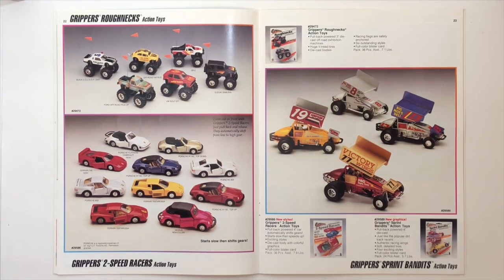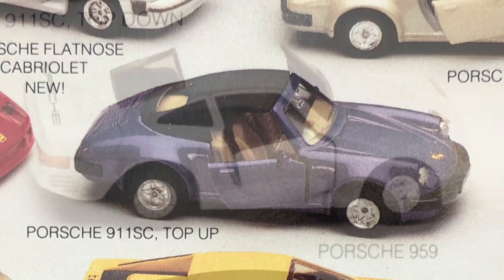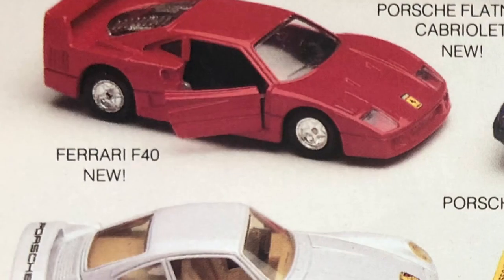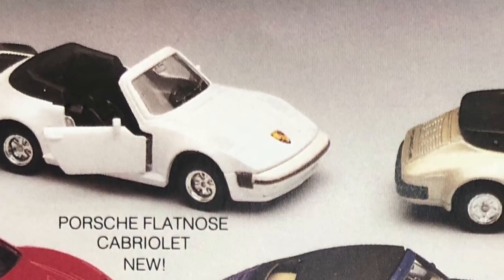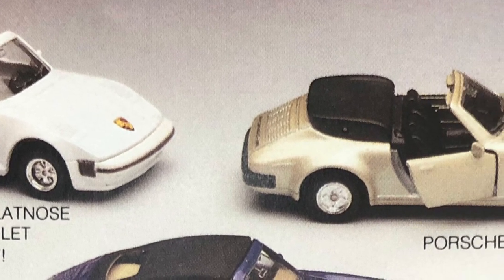All right, the Grippers Roughnecks, the Grippers Two-Speed Racers, and the Grippers Sprint Bandits — these names kill me. That Porsche right there is beautiful. The 959. Boy, this is a lot of Porsches and Ferraris with one Bug. I'm not a big fan of convertibles, but those are beautiful cars.